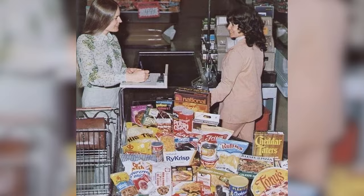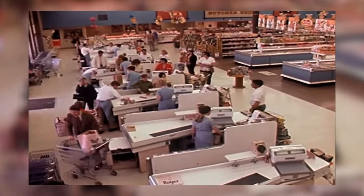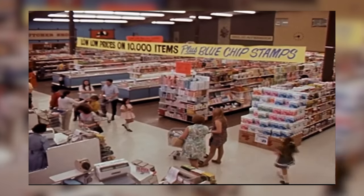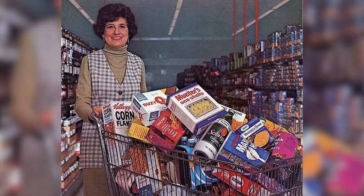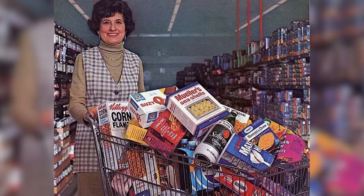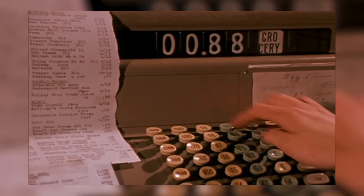The architecture of supermarkets began to reflect the era's optimism and forward-thinking attitude. Bold geometric shapes and bright signage invited customers inside, where they were greeted by an array of goods unprecedented for the time. These stores were not just places to buy food — they were designed to be shopping destinations.